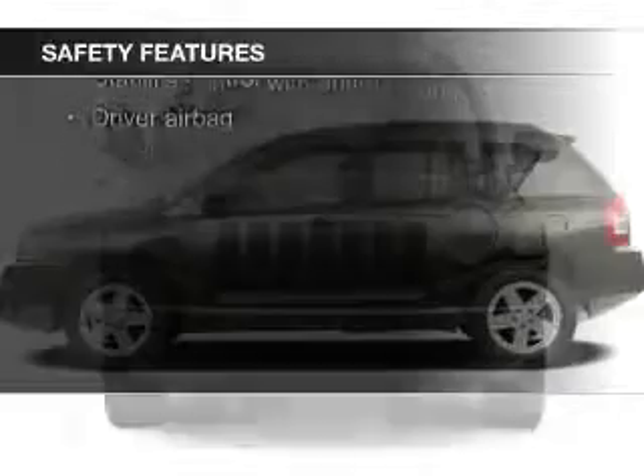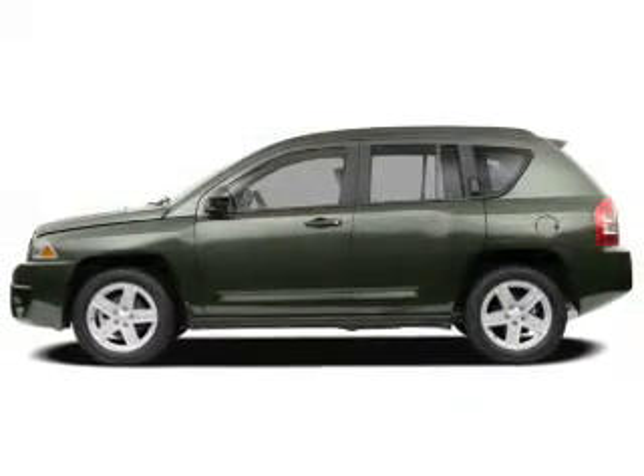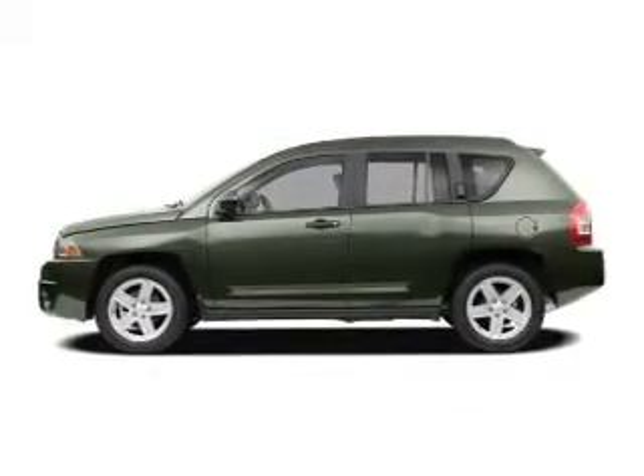Fog lights, curtain head airbags, independent suspension, brake assist, traction control, and stability control.